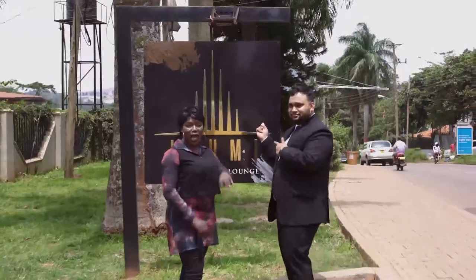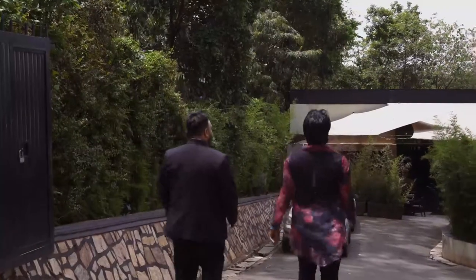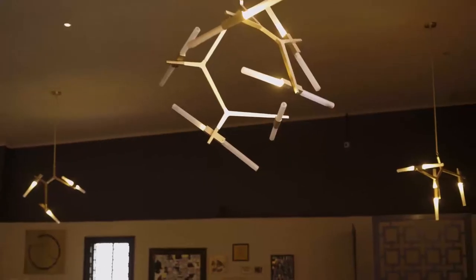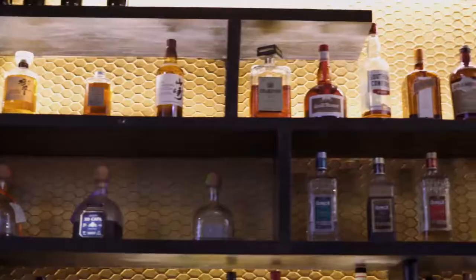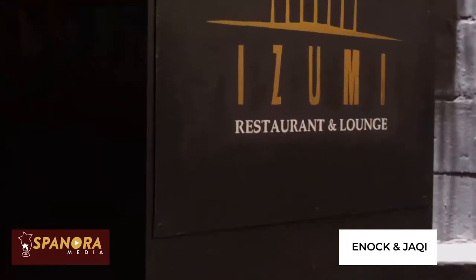Welcome to Top Places to Eat in Kampala, and this is Izumi. Tonight I think we just discovered Kampala's best secret, and I'm going to be introducing you to my host right here at Izumi.